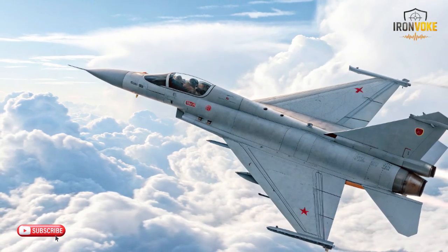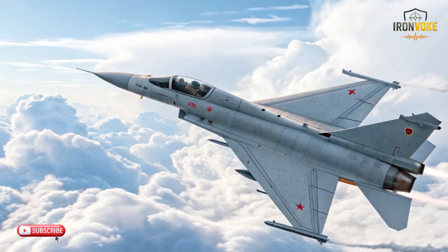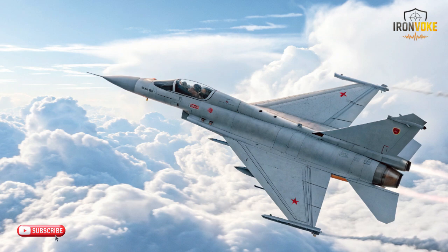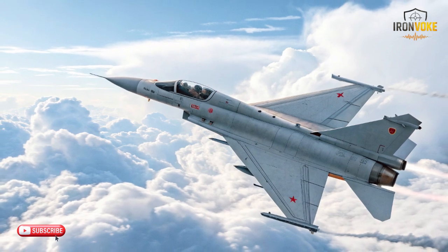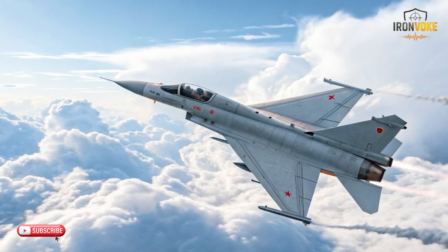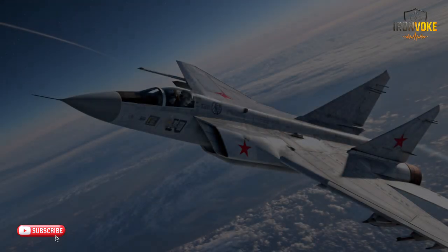The MiG-31 approaches the sky with an entirely different mindset. It is engineered for extreme speed, long-range detection, and high-altitude interception. Its massive structure, oversized engines, and powerful radar allow it to patrol large areas rapidly, identifying potential aerial activity long before close contact. When we place these philosophies side by side, it becomes clear that each aircraft solves a different challenge: information dominance, tactical agility, and high-speed interception.